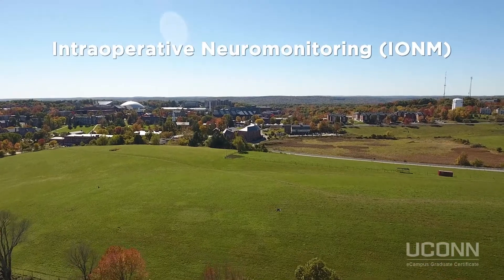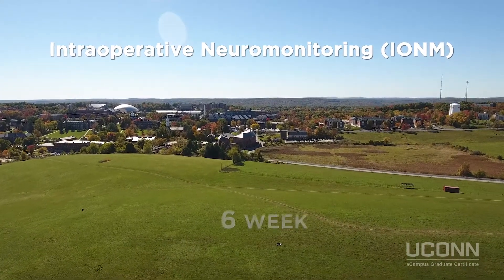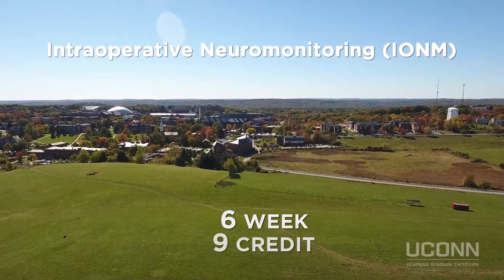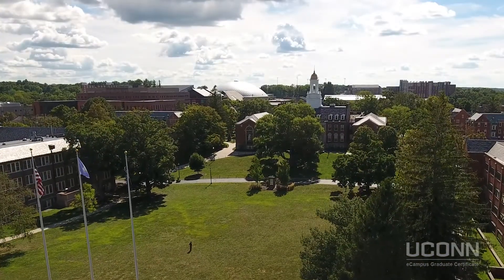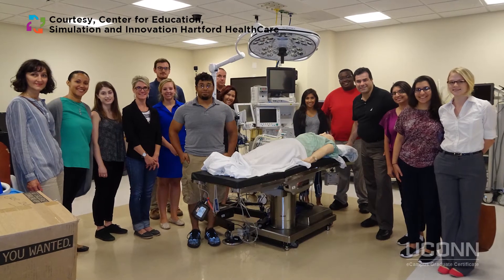The Graduate Certificate in IONM at UConn is a six-week, nine-credit program at the Storrs campus designed to provide comprehensive didactic training to students, preparing them to enter the field of IONM as trainers.